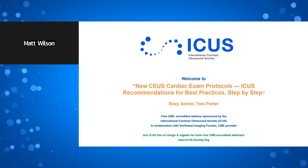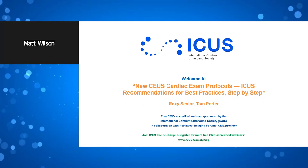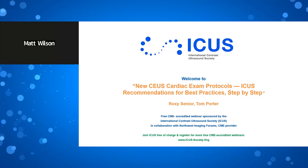It is now my privilege to introduce our first speaker, Roxy Senior, MD, DM, FRCP, FESE, FACC, FASE, Professor of Clinical Cardiology, NHLI, Imperial College and Royal Brompton Hospital, London. Dr. Senior.